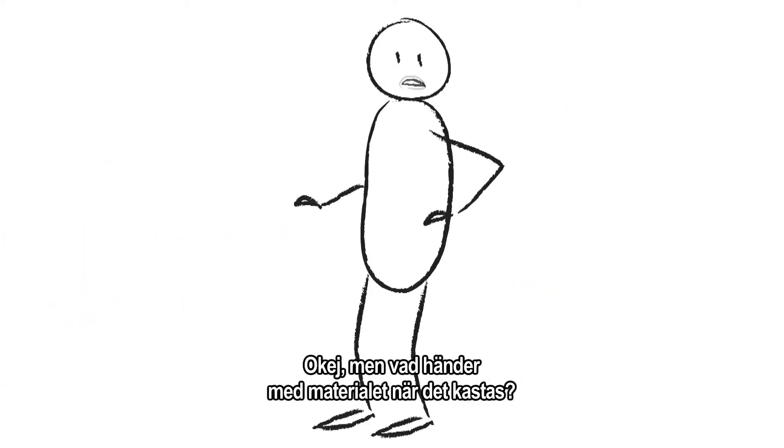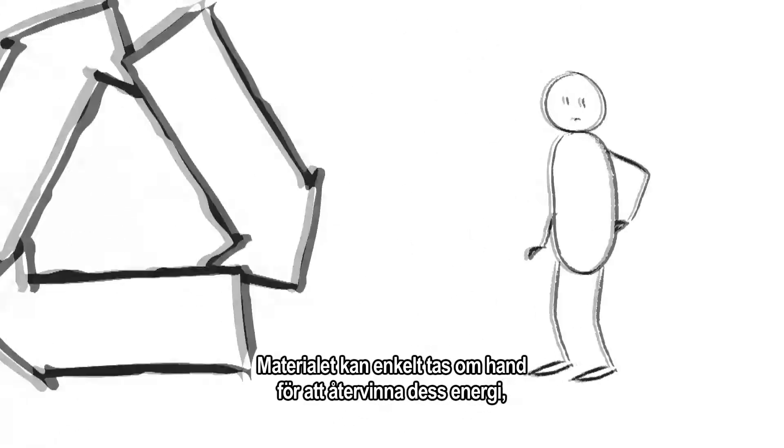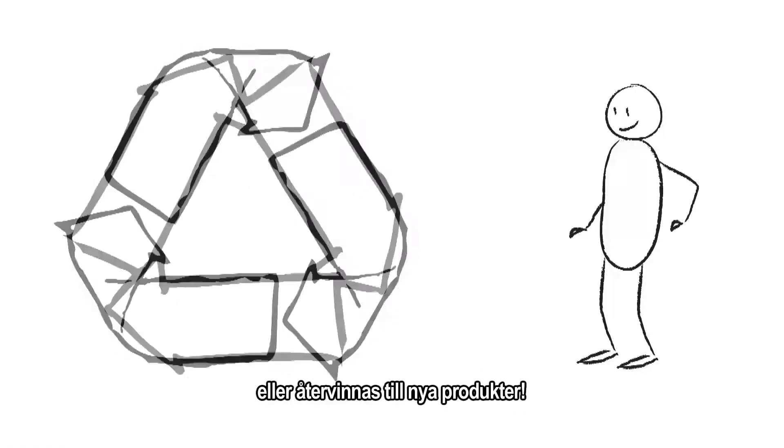But what happens to the stuff when people throw it away? Easy. Polyurethane can be removed and used to recover its energy, or be recycled into new products.